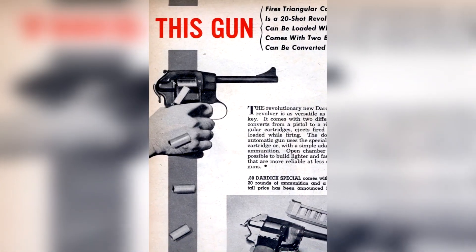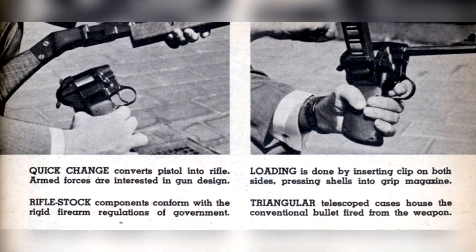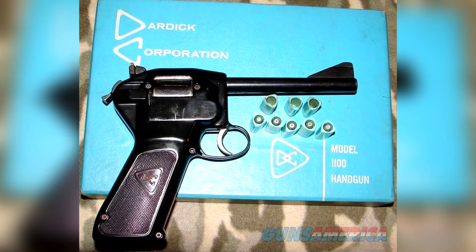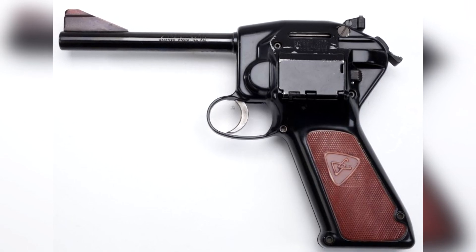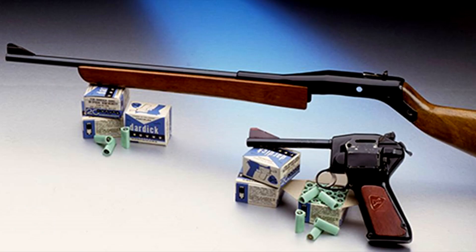The Dardik pistol would be a unique step in open chamber firearms technology, with a commercial release in 1954. Retailing at nearly $100 — nearly $1,200 in 2022 — the pistol would ultimately prove commercially unsuccessful and fall into obscurity. The ammunition was expensive and quality controls were lacking in production, ultimately leading to the firearm being discontinued in 1962.